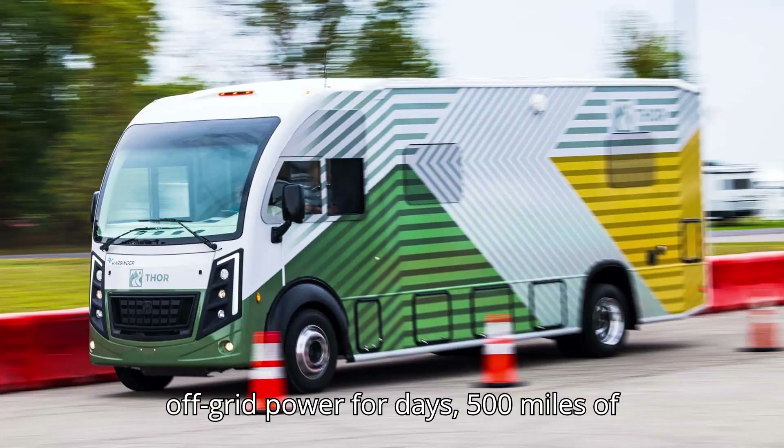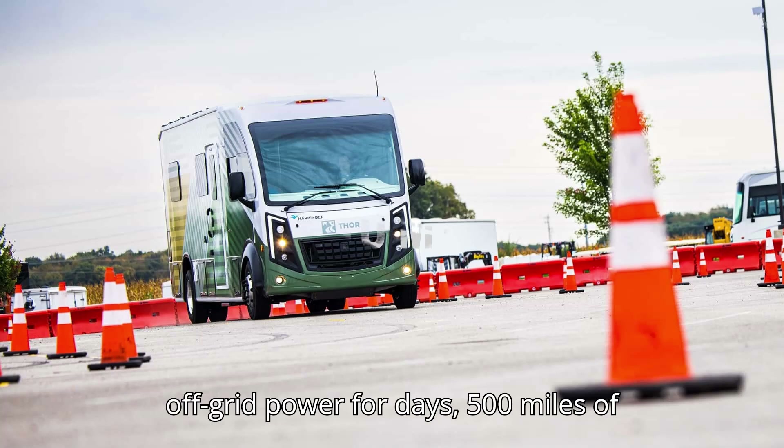Thor's new extended-range RV packs off-grid power for days and 500 miles of range.